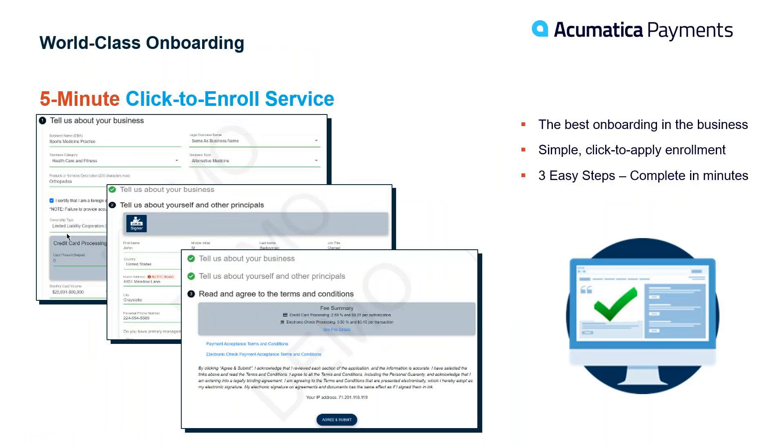Click to Enroll asks about you as the business signer, about your business, and then walks through the terms and pricing agreed upon with your sales rep. You'll be able to review, agree, and submit, and it goes right to our in-house underwriting team — approved very quickly.